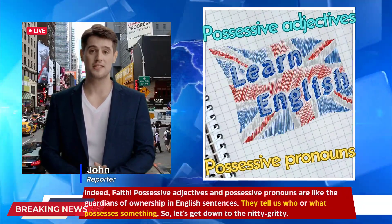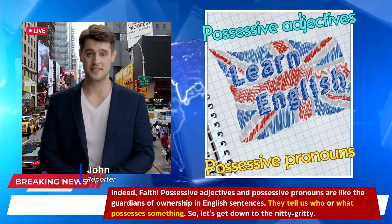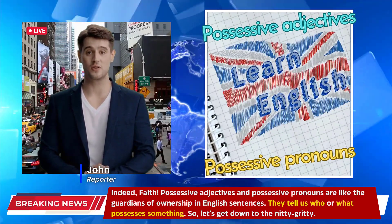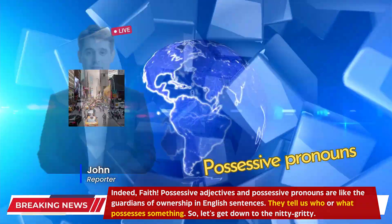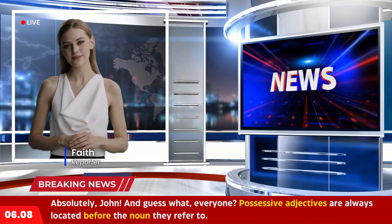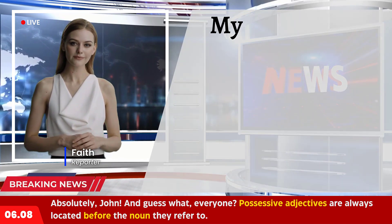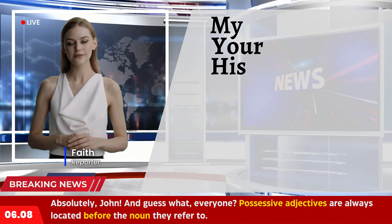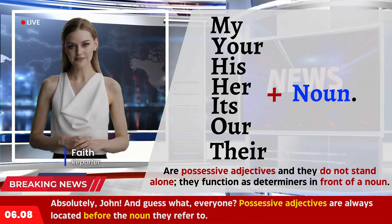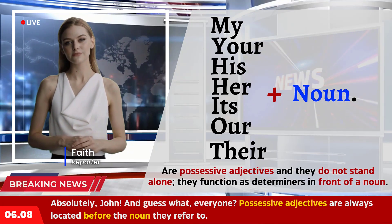Possessive adjectives and possessive pronouns are like the guardians of ownership in English sentences. They tell us who or what possesses something. Possessive adjectives are always located before the noun they refer to. My, your, his, her, its, our, and their are possessive adjectives, and they do not stand alone. They function as determiners in front of a noun.